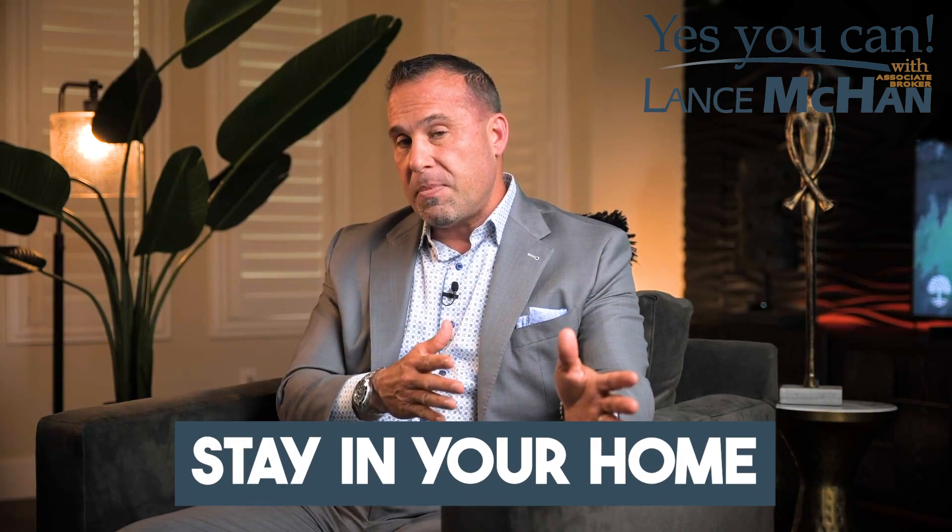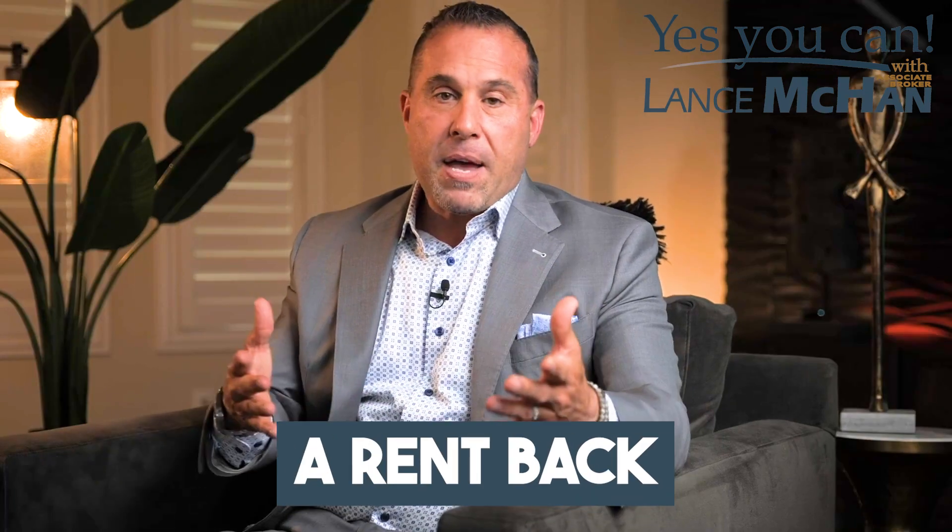What happens on closing day for a seller? Well, there are a lot of things that could happen. Sometimes you just have to be out of your home, or if we negotiate a rent back, you're able to stay in your home and transition over the next week or ten days. Sometimes we can negotiate a free rent back, and sometimes you're paying per diem — that's the new payment divided by 30 days, paid out of escrow to the buyer.